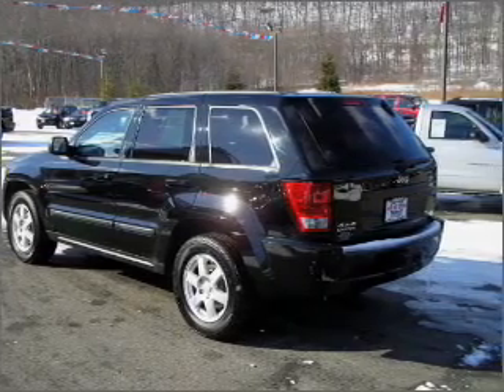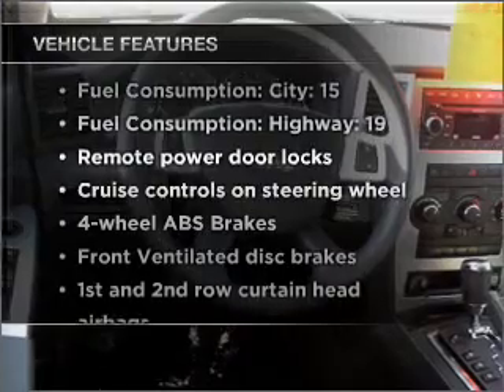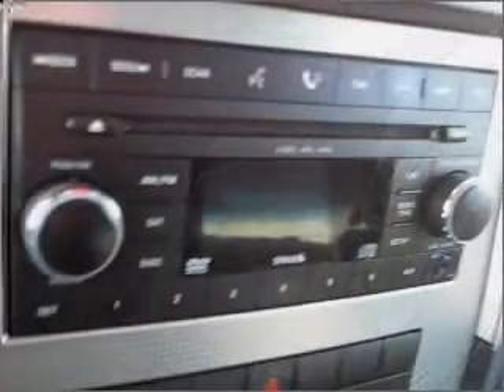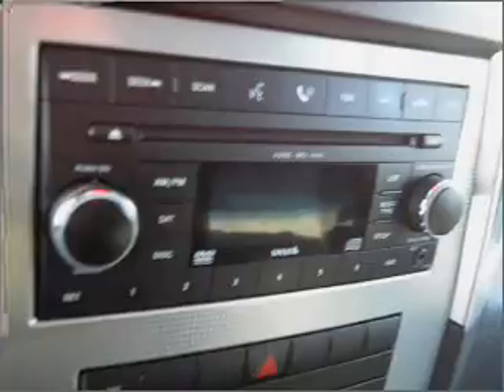There's nothing like a sunroof on a nice day. And with these notable features, you won't want to miss out on the opportunity to own this amazing vehicle: air conditioning, power door locks, power windows, power steering, cruise control, power mirrors, and AM-FM stereo with a CD player.